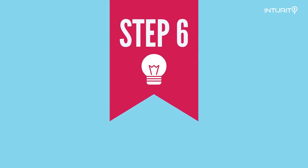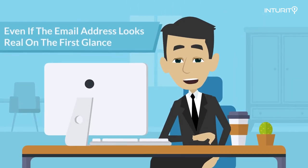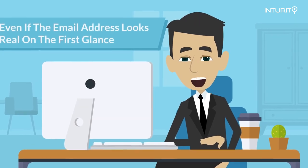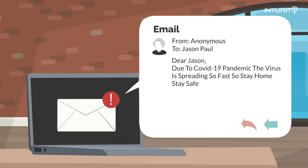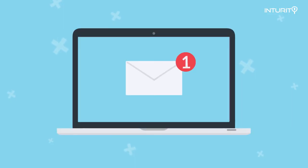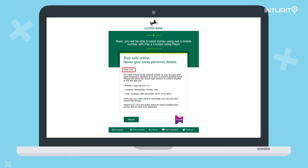Deceptive phishing emails are never going to be specifically tailored just for you. They're never going to start with your first and last name. They're always going to be generic — starting with something like "Dear User," "Dear Sir," or "Dear Madam." Legitimate companies are always going to use your name, so if an email starts with something generic like that, be on the lookout. Take a look at this example.